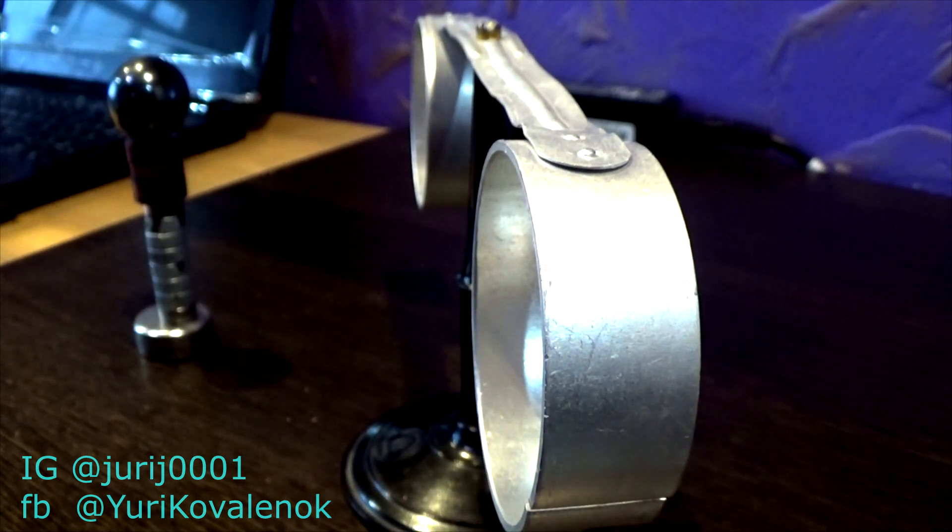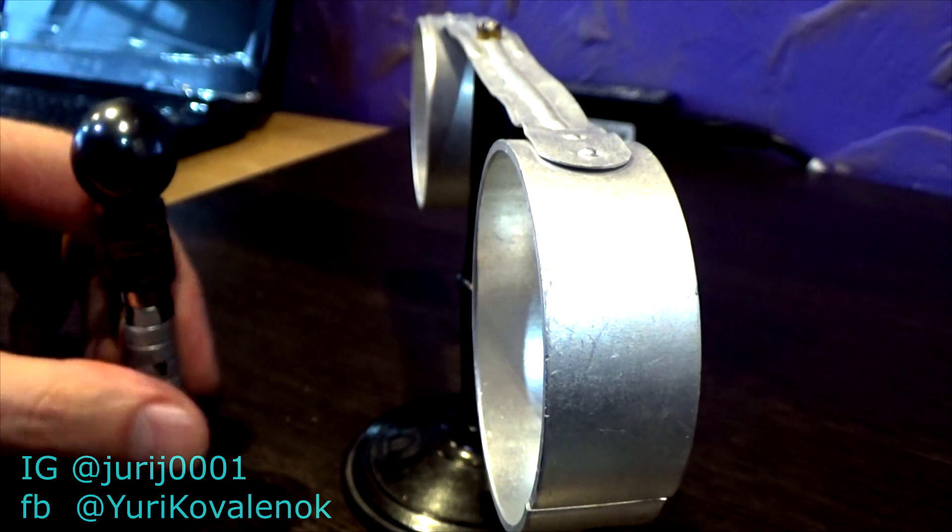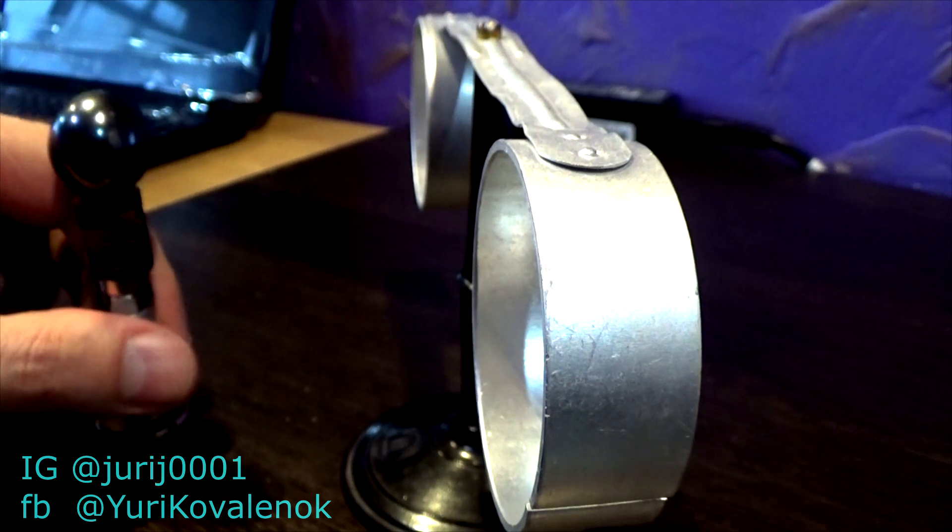As you can see, an open aluminium ring interacts with a moving magnet only to a lesser extent than a closed ring.